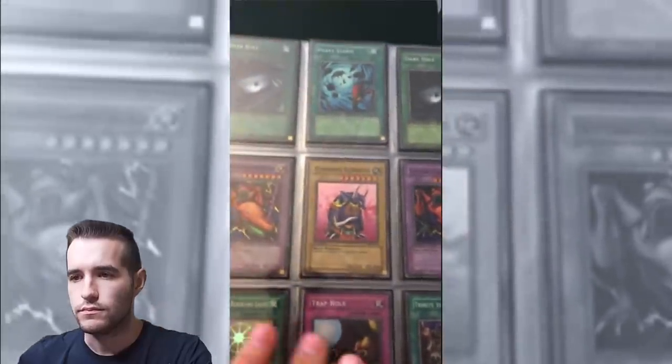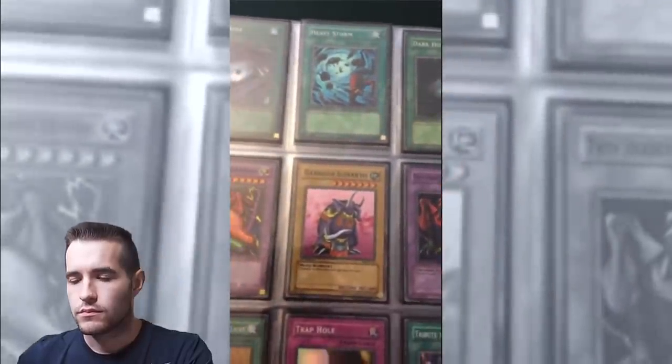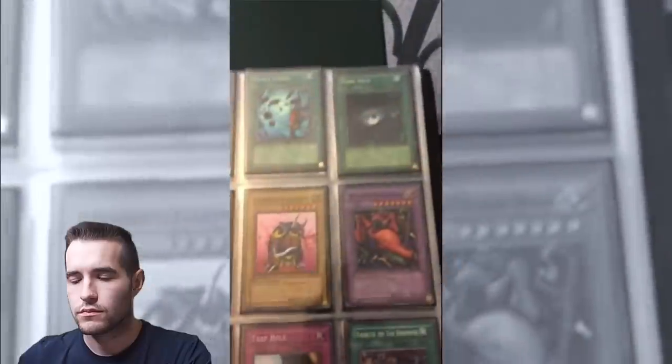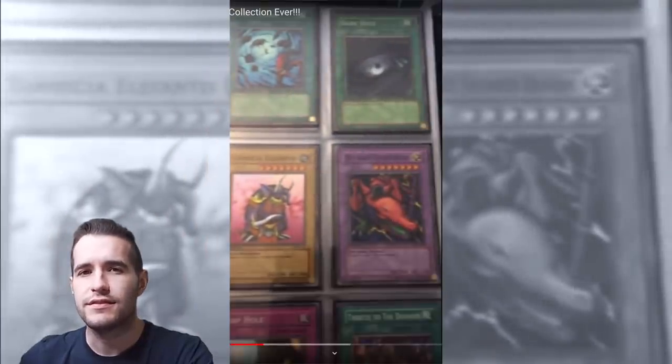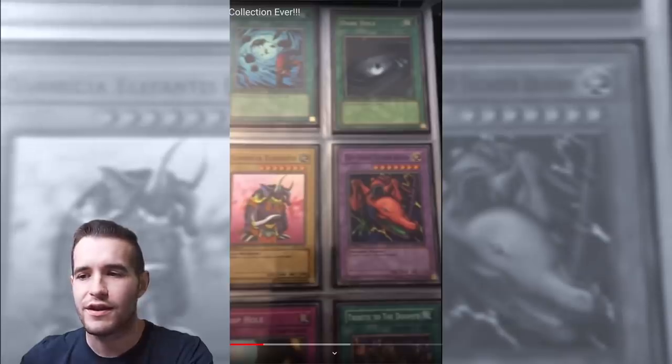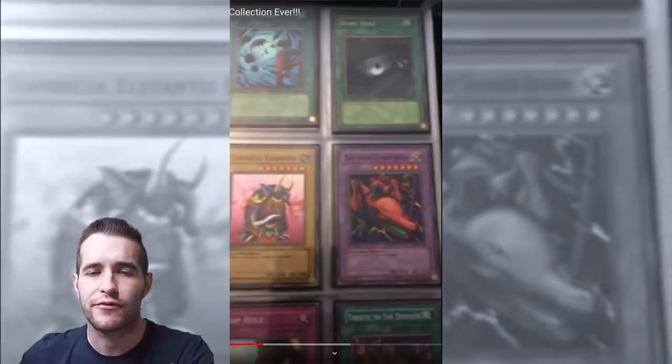We got a mix of Metal Raiders Supers and LOB Supers, a couple of Dark Holes — three Dark Holes. He's willing to trade any of this stuff. That's the thing about back then when the prices were like $5 or $10 — I wouldn't sell much either. Trading makes a lot more sense. Why sell something for $5 when you could trade it for another card you want? $5 is just not much.